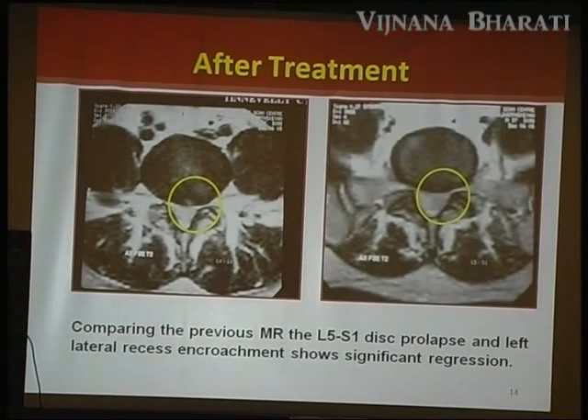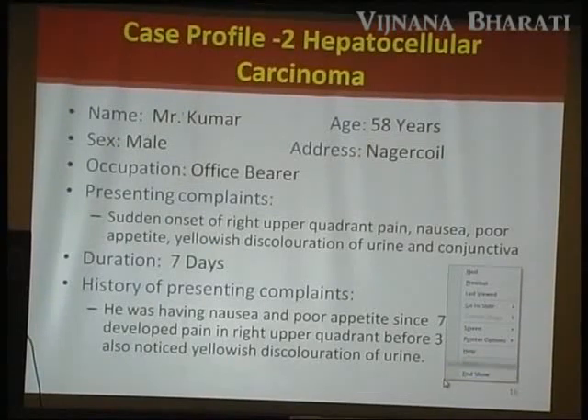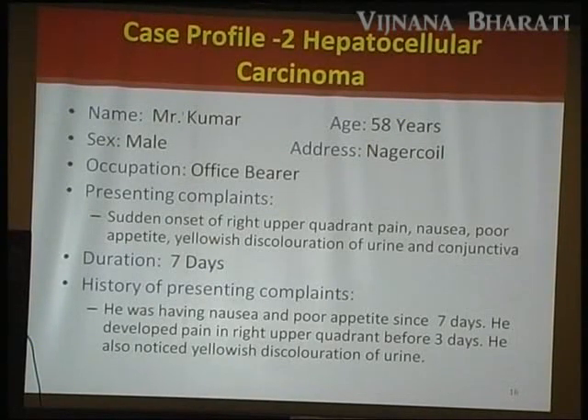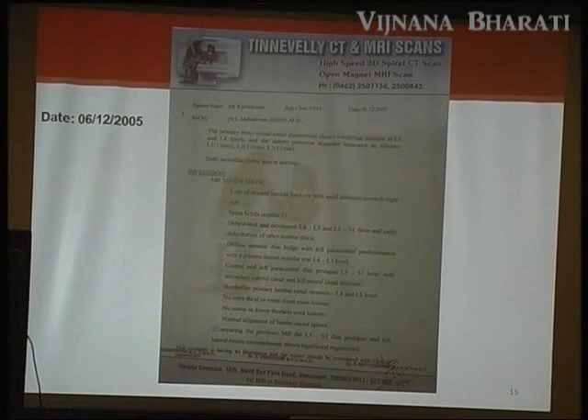In the lateral view, you can see the foramen. The original radiologist report states: comparing to the previous MRI, the L5-S1 prolapse and the left lateral recess encroachment showed significant regression.